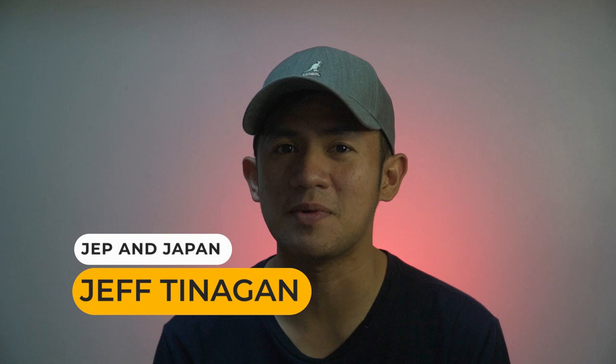Hi, Jeff Tinagan here of JEP and Japan. I make videos about teaching in Japan, living in Japan, and eating in Japan.